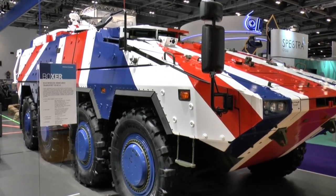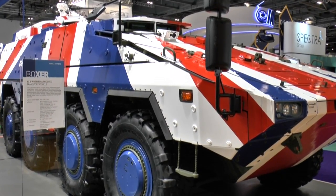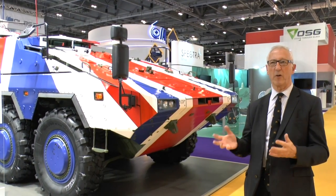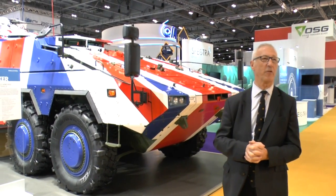The Boxer was originally developed to meet the requirements of Germany, France and the United Kingdom. In the end it all fell apart. So today the vehicle is in service with the Royal Netherlands Army and the German Army. Following a competition it was also selected by Lithuania as an infantry fighting vehicle.